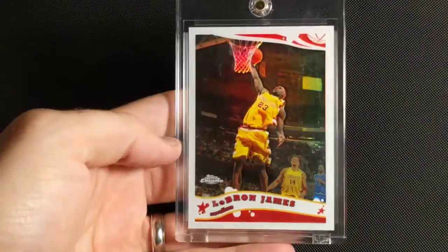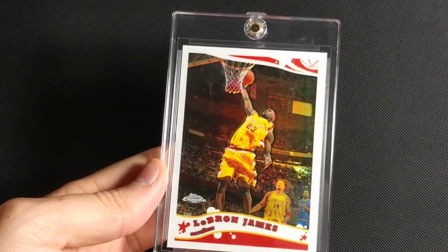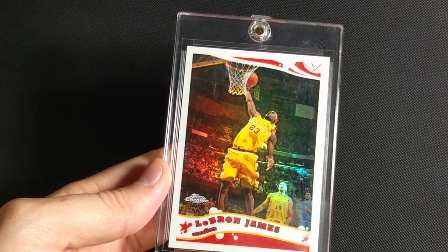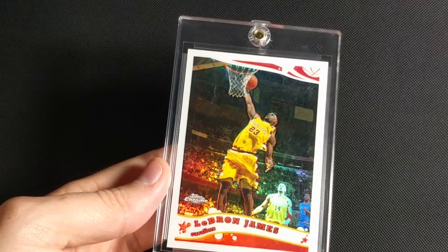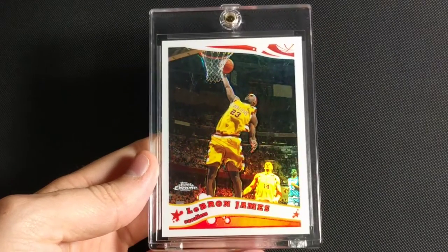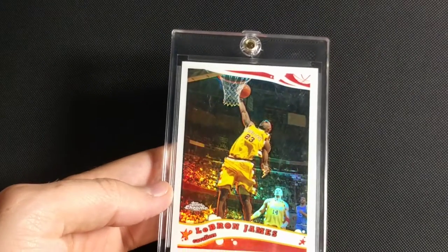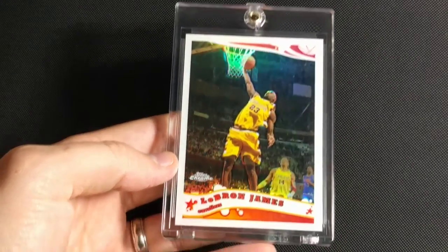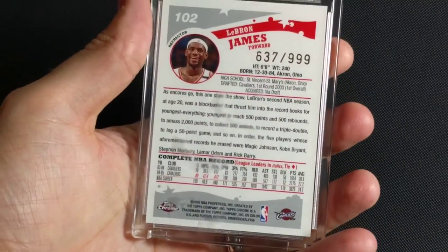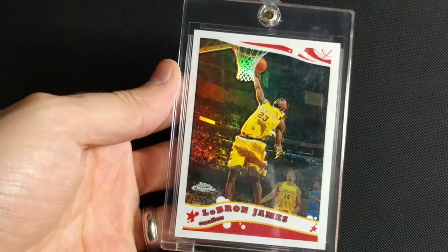2005-2006 Topps Chrome. This would have been his buddy Chris Paul's rookie year. Got the retro Cavs jersey on. Another dunk action shot. This one doesn't have the best centering, but it's got really nice clean edges and corners and surface, so still mint. This one is numbered to 999 — base refractor, Topps Chrome.